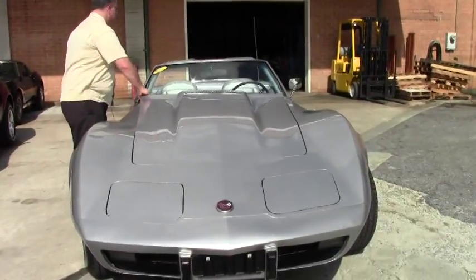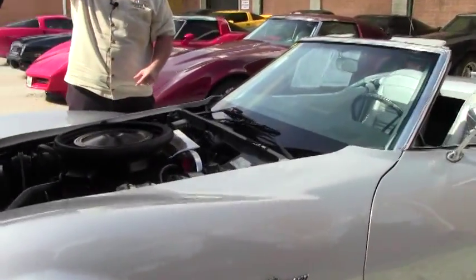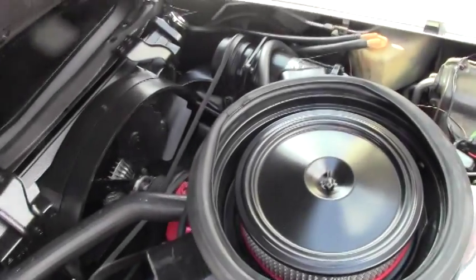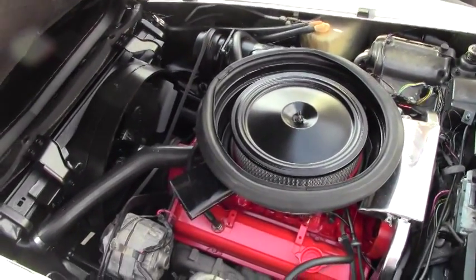This is a numbers matching 350 horsepower car. It's very correct underneath the hood. It is an air conditioning car with original shielding, original air cleaner, and a very well taken care of engine compartment.